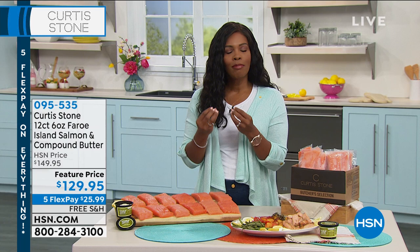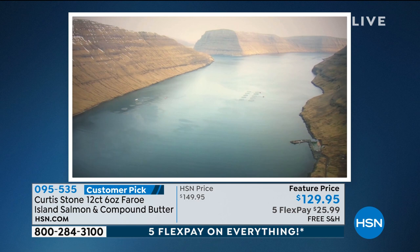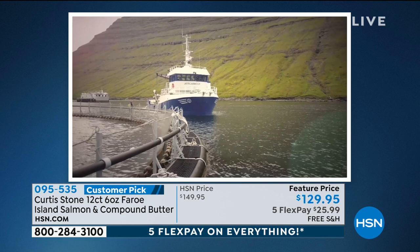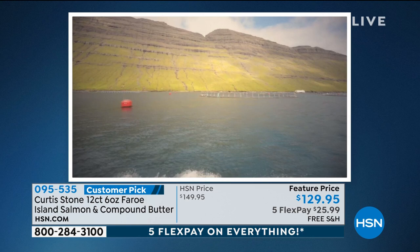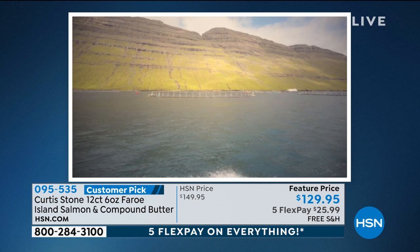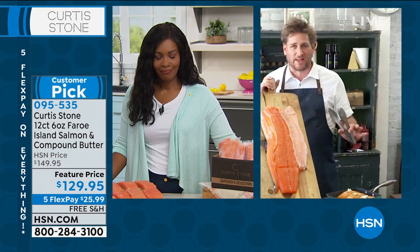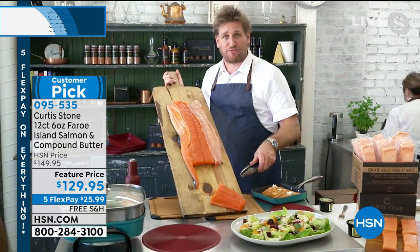The Faroe Islands are located near Iceland and Scotland, and the farm-raised salmon grow in the icy cold North Atlantic Ocean surrounding the islands. You get 12 six-ounce fillets — get them once or on auto ship. They are a customer pick. The salmon has a 4.7-star rating and you'll never read a review saying it's fishy or oily. It has a pristine, pure flavor.